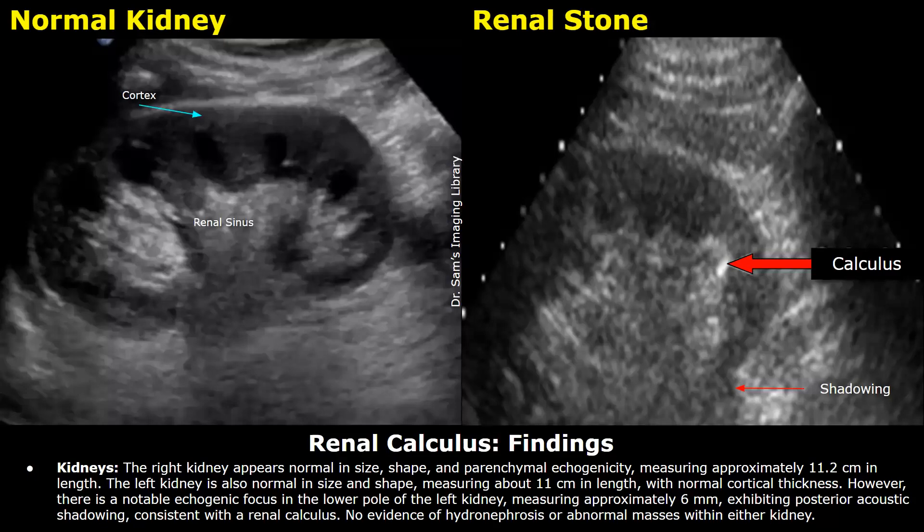The left kidney is also normal in size and shape, measuring about 11 centimeters in length with normal cortical thickness. However, there is a notable echogenic focus in the lower pole of the left kidney measuring approximately 6 millimeters, exhibiting posterior acoustic shadowing consistent with a renal calculus. No evidence of hydronephrosis or abnormal masses within either kidney.